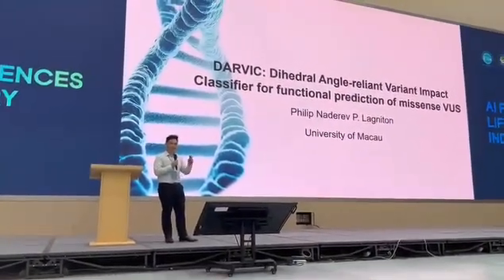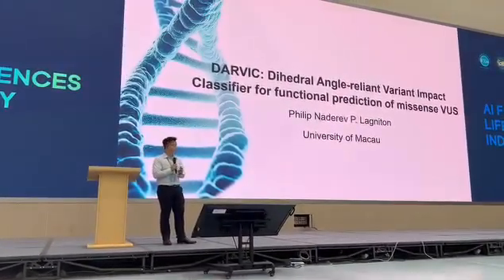My name is Philip Bell Newton. I'm a PhD candidate from the University of Macau. This is the title of our topic today.